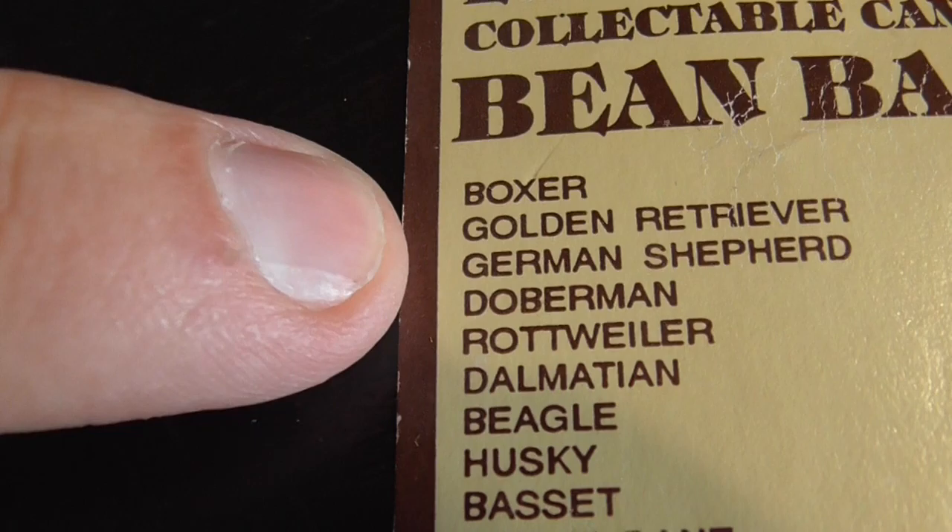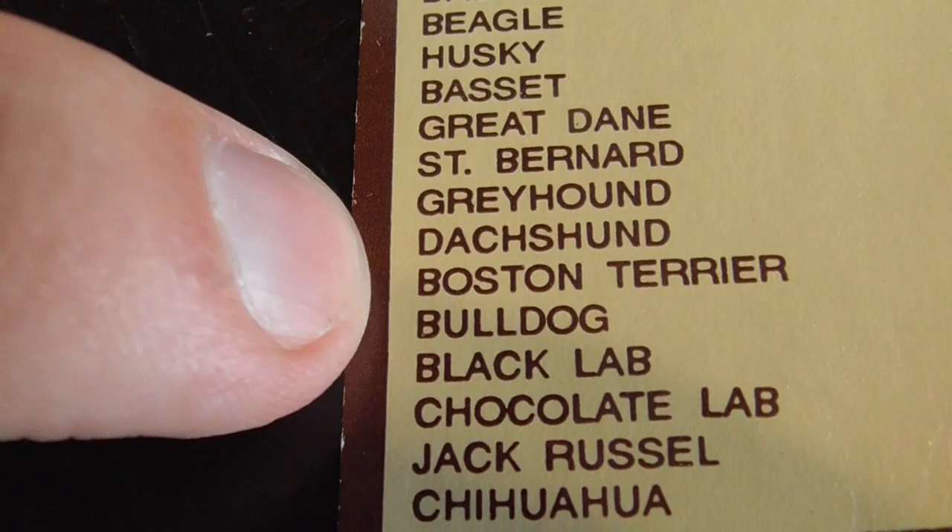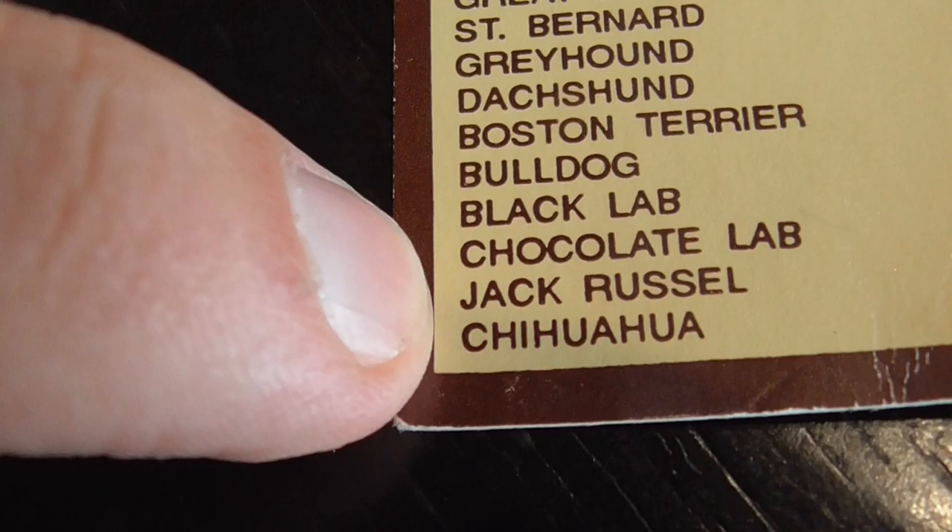Except for the Boxer, the Golden Retriever, the German Shepherd, Doberman, Rottweiler, Dalmatian, Beagle, Dachshund, Boston Terrier, Bulldog, Black Lab, and the Jack Russell Terrier. This one has more than that.